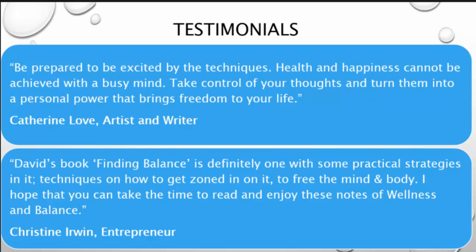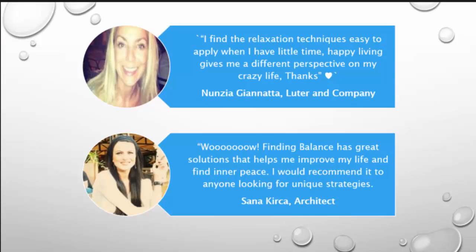I hope I can take the time to read and enjoy these notes on wellness and balance. — Kristen Erwin, entrepreneur. I find the relaxation techniques easy to apply when I have little time. Happy living gives me a different perspective on my crazy life. Finding Balance is a great solution that helps to improve my life and find inner peace. I would recommend it to anyone looking for unique strategies.